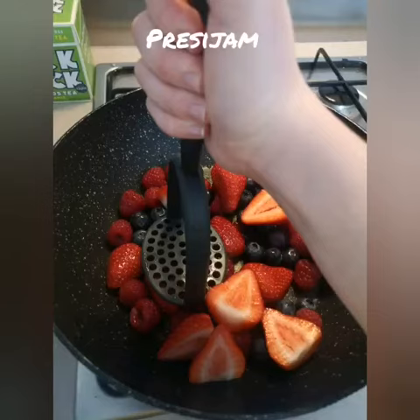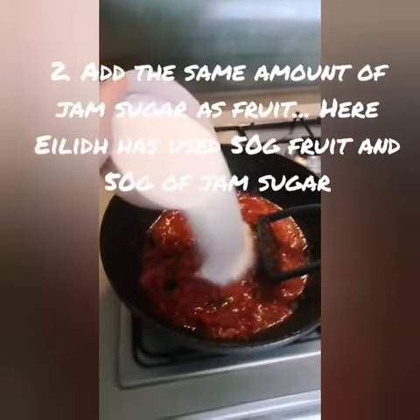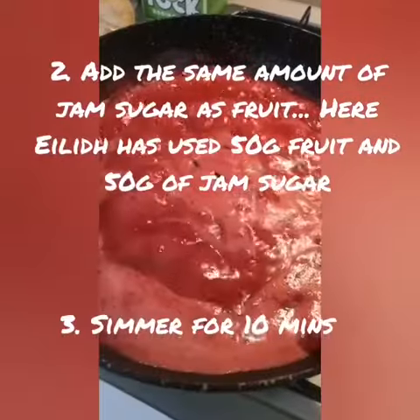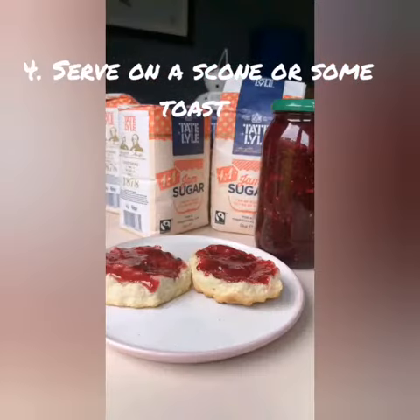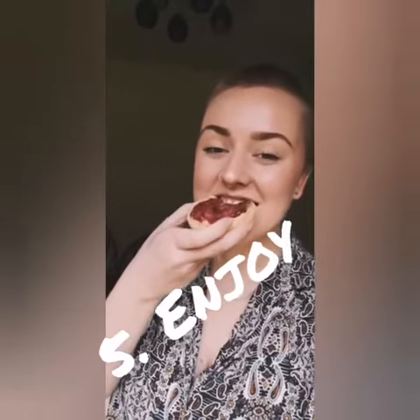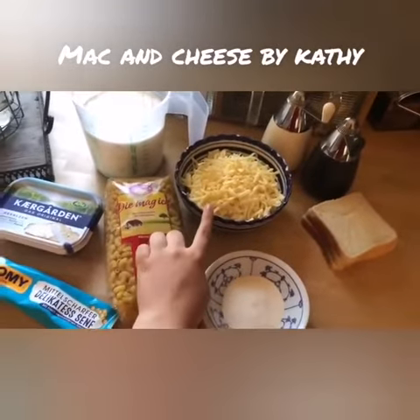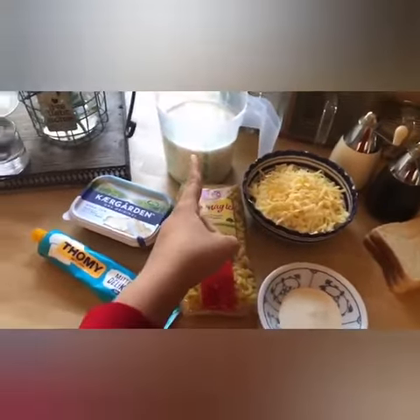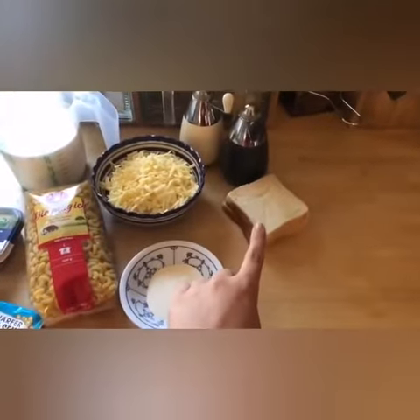Our second recipe is from your student president Ailey and she's made some lovely mac and cheese. For the mac and cheese you'll need pasta, cheese — I'm using a mixture of gouda, parmesan and mozzarella — cream or milk, butter, mustard, a bit of flour, salt and pepper, and toast for the breadcrumbs.